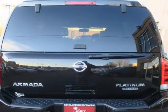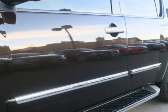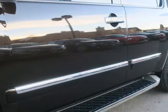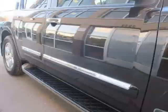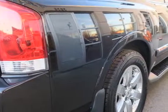A dual rear seat DVD entertainment system with dual 7-inch headrest mounted screens and a Bose audio system with Bluetooth audio connectivity. This is a very nice Armada with all the options. Visit us at RoyalAutomotives.com.